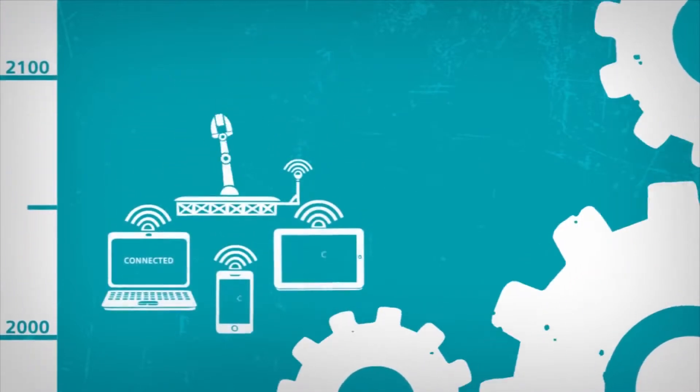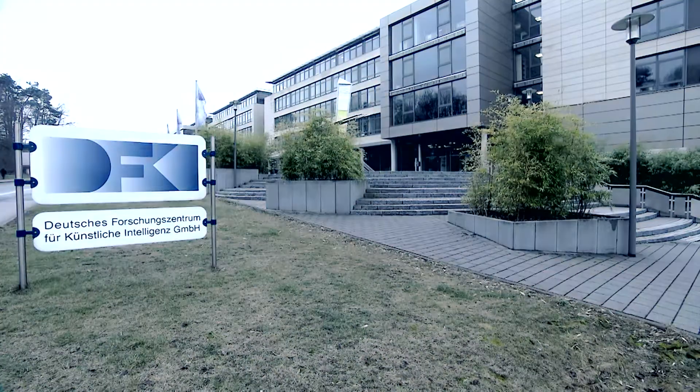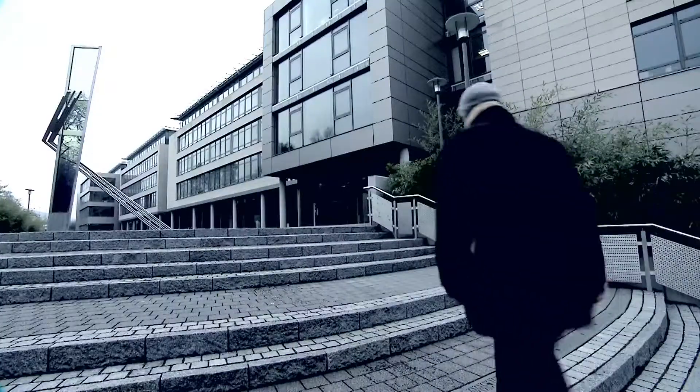The fourth industrial revolution is still a vision. Experts believe that it will only become a reality within the next 20 years. In intelligent factories, everything is interconnected wirelessly. At the German Research Center for Artificial Intelligence in Kaiserslautern, this future can already be experienced right now.